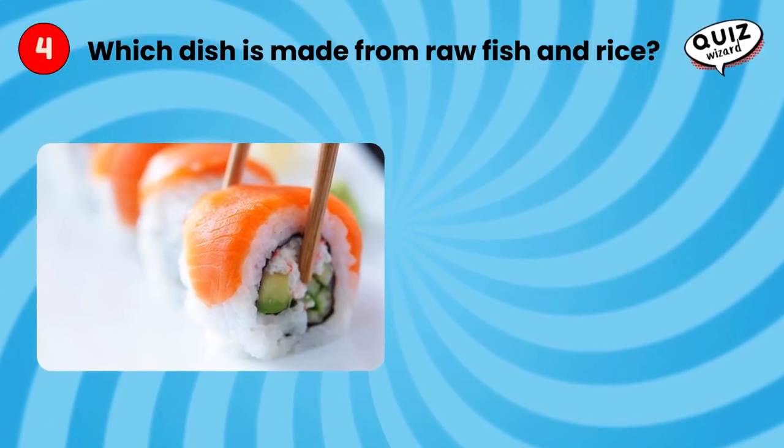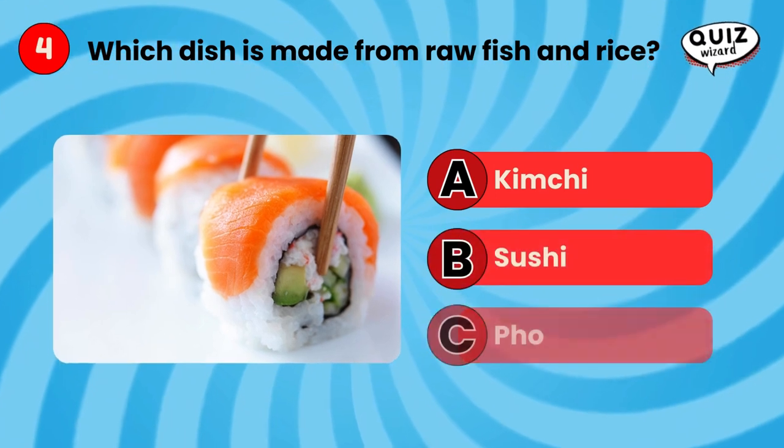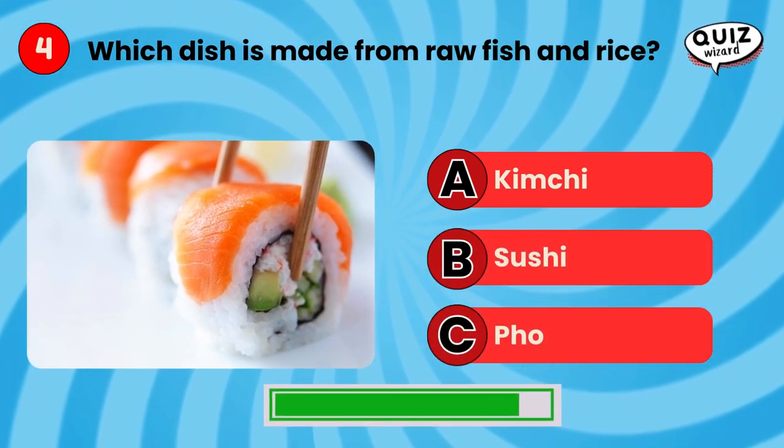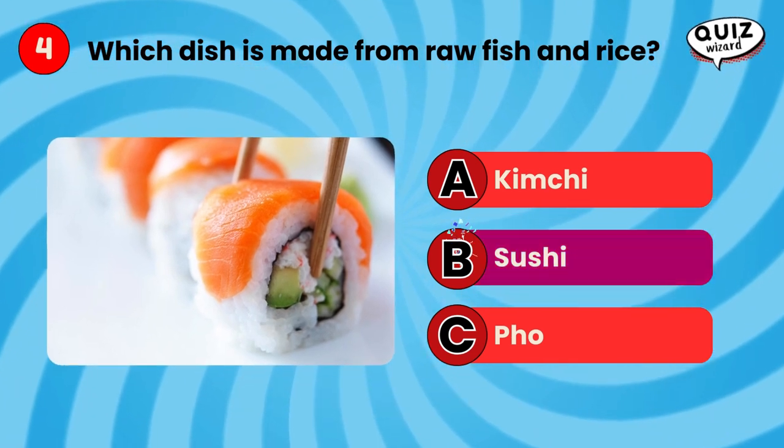Which dish is made from raw fish and rice? Sushi.